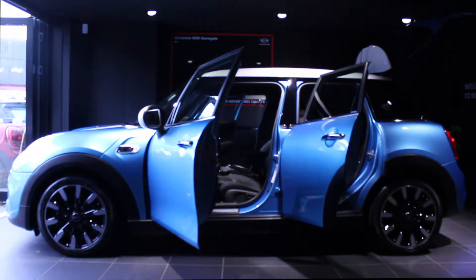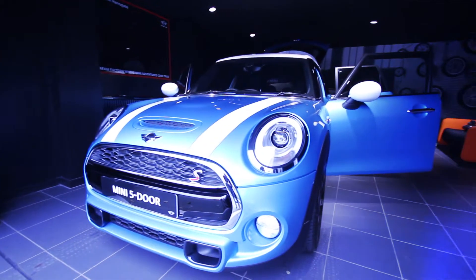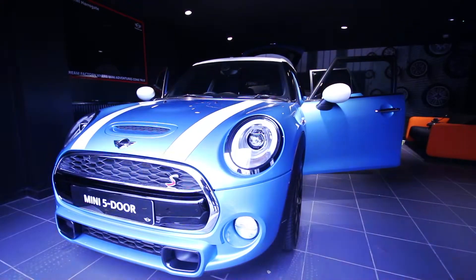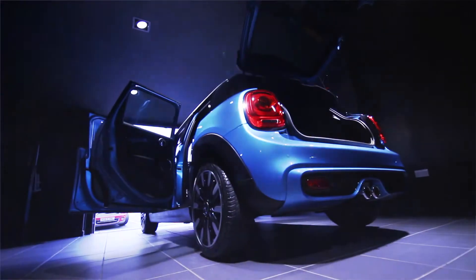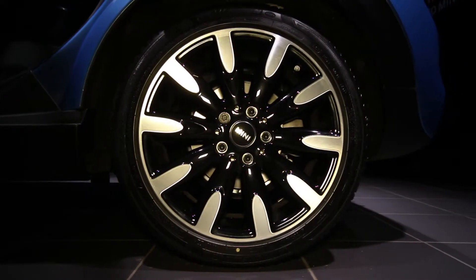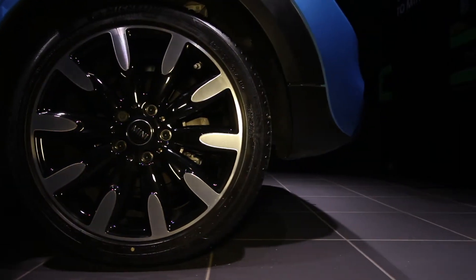The new Mini five door hatch with its two new shiny doors is a big thing, but more doors doesn't mean less spice. In fact, the new Mini five door hatch makes having five doors as exciting as driving the slickest coupé, and the slightly longer wheelbase gives a distinct air of space with more legroom in the back.